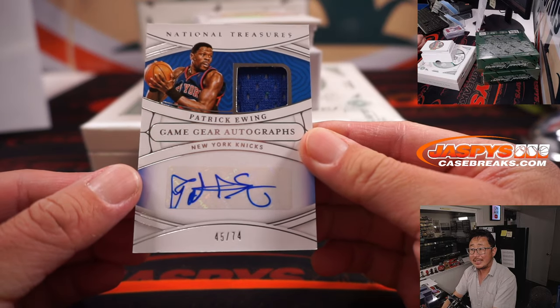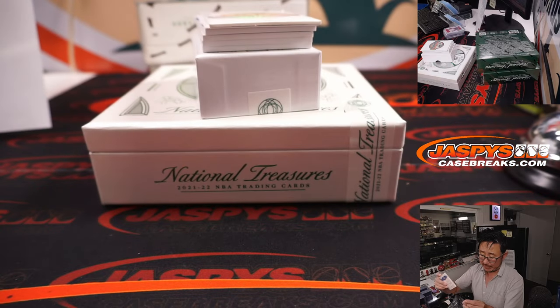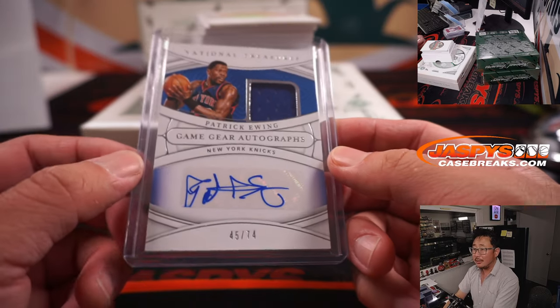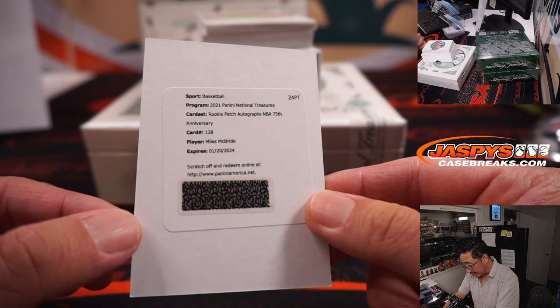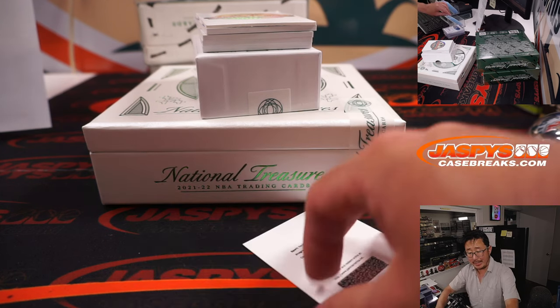We've got a Patrick Ewing, game gear autographs — jersey and auto, 45 out of 74. Wayne Stock picked up the Knicks straight up, and he's in a lot of breaks too. Is Patrick Ewing still coaching Georgetown? I feel like he's doing all right out there. And the redemption is Miles McBride — blanking on where McBride goes. Oh, he's a Knick too, Wayne! There you go — Wayne's probably watching at home going, 'He's a Knick, Joe.'